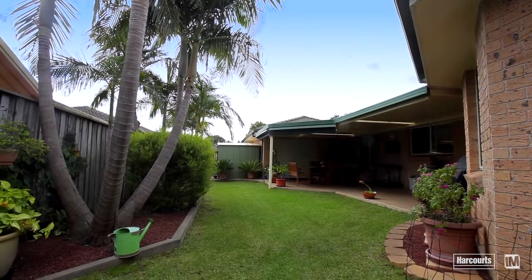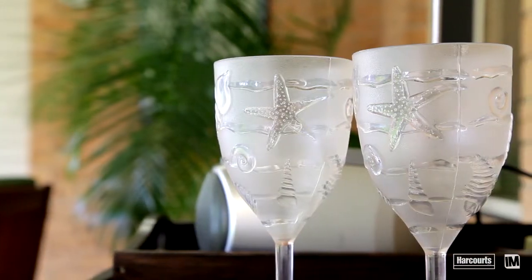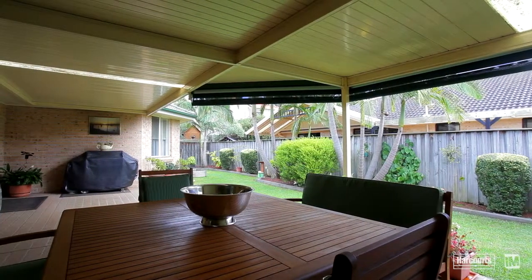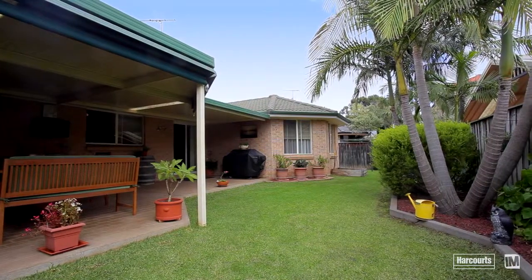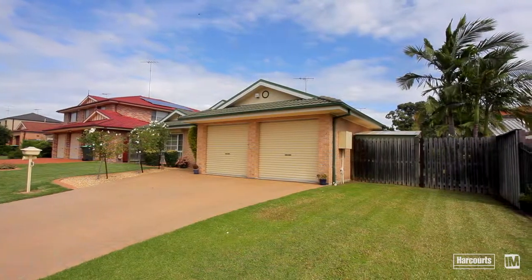The backyard is the perfect family haven — a great combination of undercover entertaining space and luscious lawn. Completing the package, the home benefits from a double lock-up garage with internal access, drive-through function and possible side access.